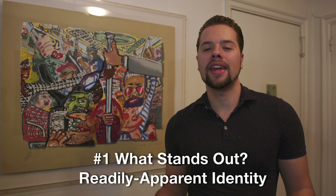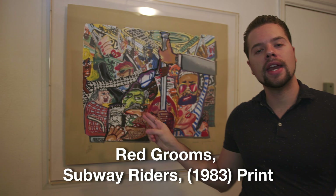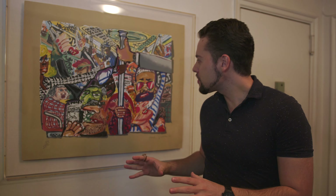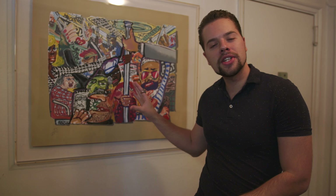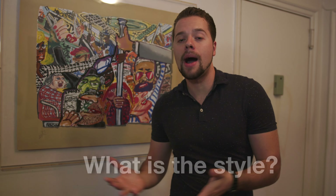The first thing you want to do when you appraise an artwork or collectible is the readily apparent identity. What does this mean? Basically, what are you looking at? What stands out to you? So if you don't know who Red Grooms is, this is a Red Grooms Subway print from 1983, and if you're from New York like I am, you can tell this is an iconic, kind of pop, kitschy image — a print of a New York City subway scene from the early 1980s. What's the calling card of this image and composition?